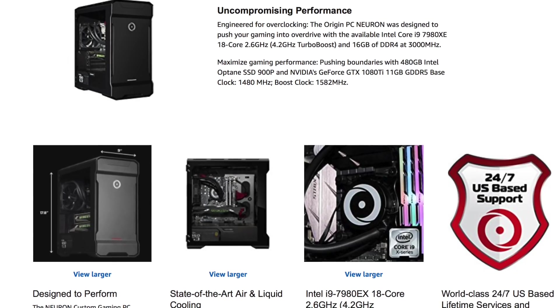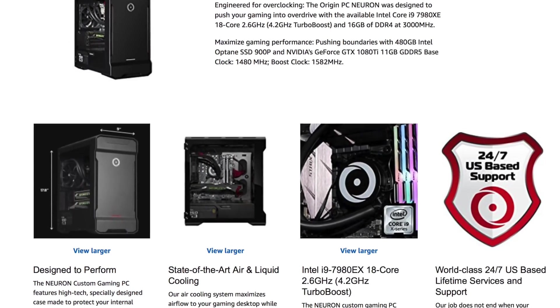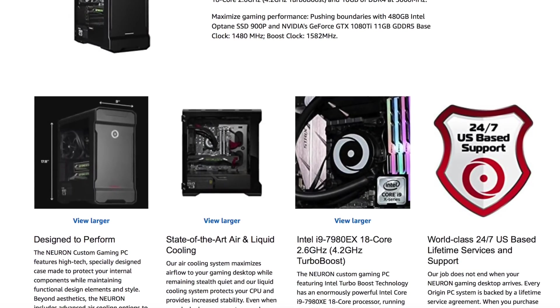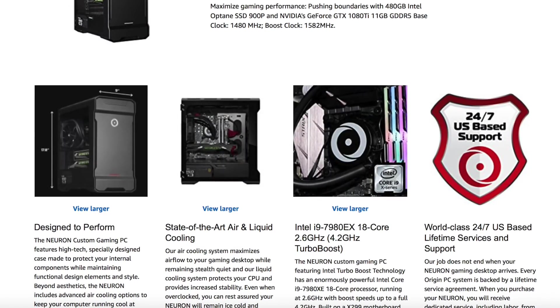Also, check out our special Intel promo below in the description, which includes our Origin PC Neuron with an Intel Core i9-7980XE CPU. You can also visit OriginPC.com so you can customize your own Intel-powered PC. We look forward to your votes and we'll see you in the next video!